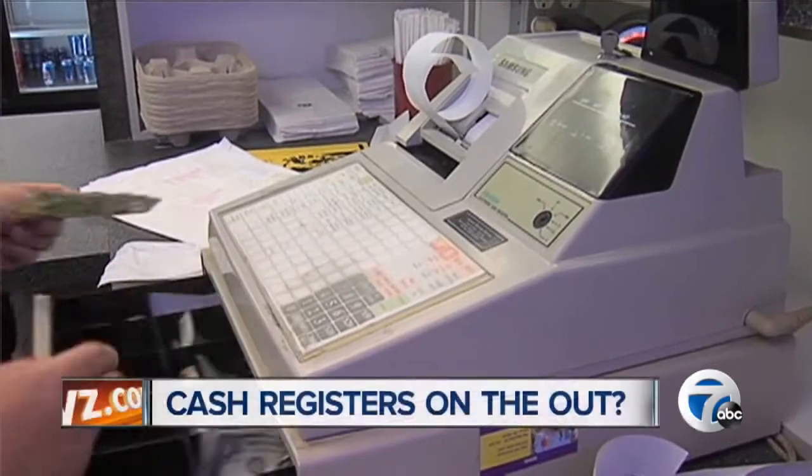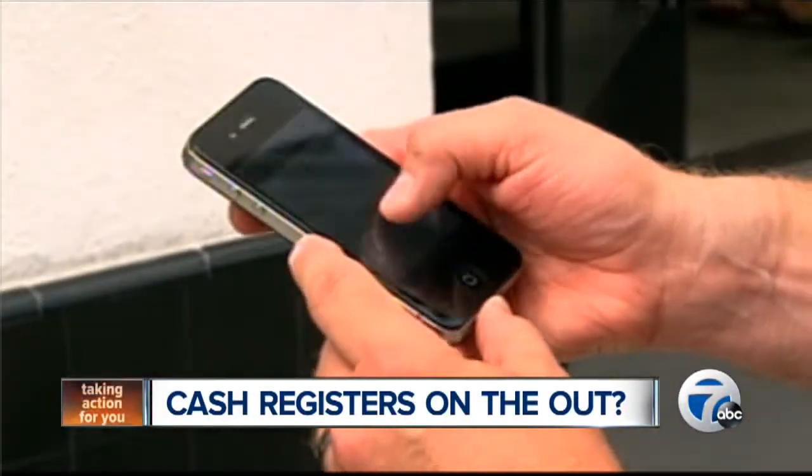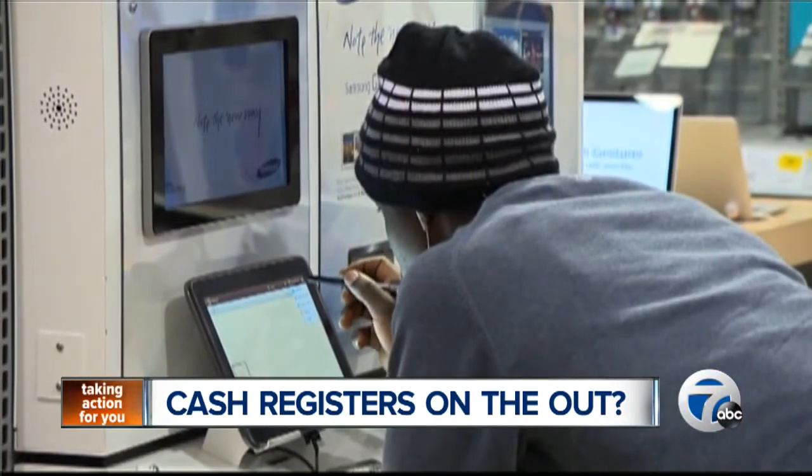Hey, Alex. Hey, Carolyn. The cash register has been a shopping staple since the late 1800s, but with today's technology, it could soon be a thing of the past. Instead of hearing that familiar cha-ching at stores, reports indicate that shoppers across the country may soon be seeing less of the cash register and more of smartphones and tablets.